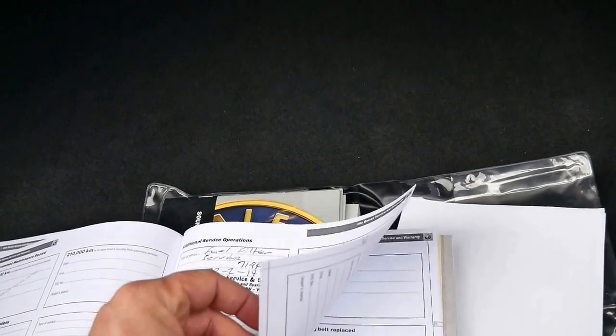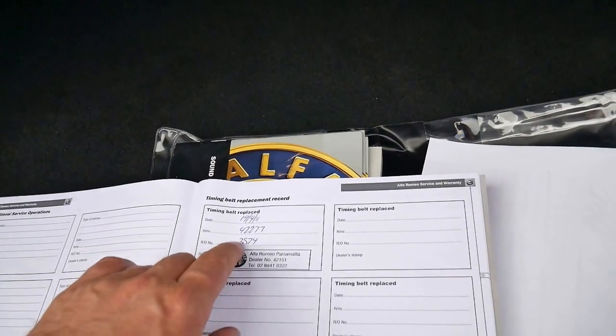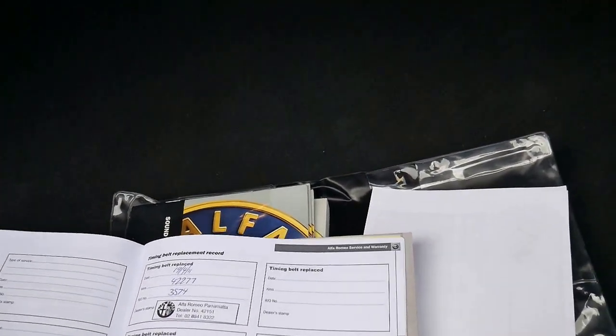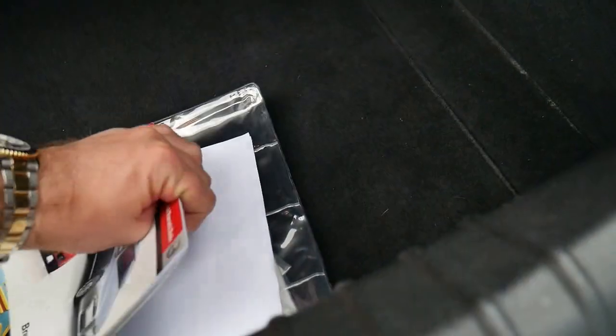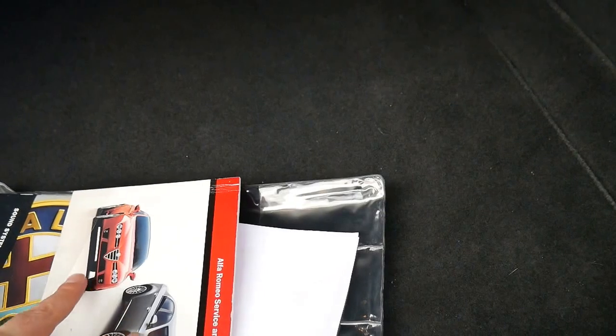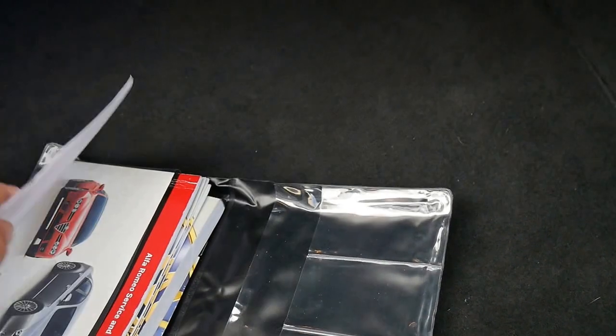The question everybody asks: has it had a timing belt? The answer is yes — it had a timing belt at 42,000 kilometres. I don't think I've actually seen a dealer or service department fill out the timing belt section of the logbook before, so it's very good to see.